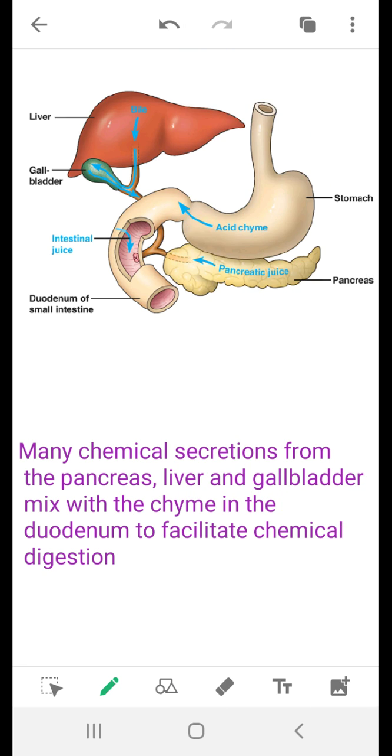This is the stomach. This is actually the stomach, and the stomach is connected.